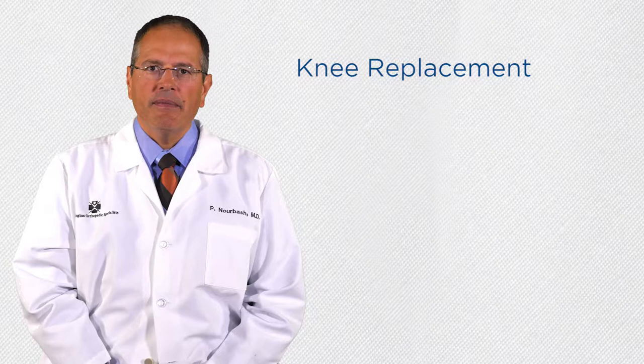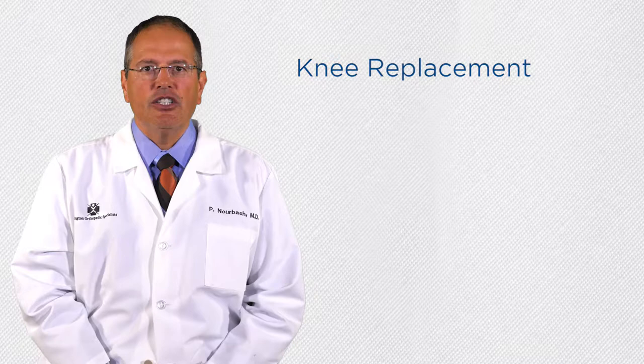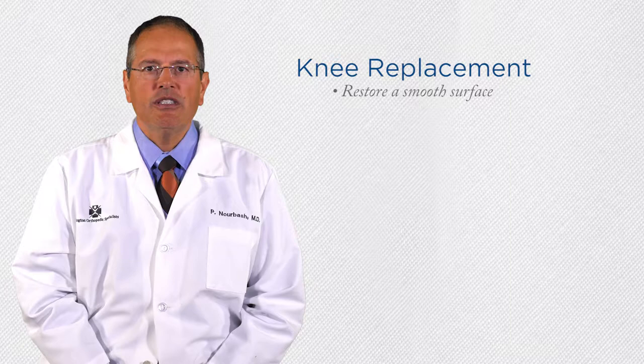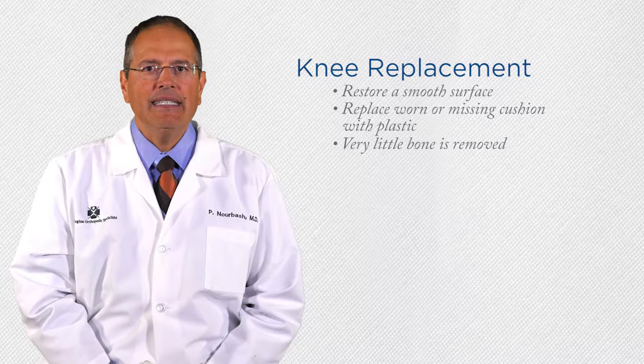Arthritis is damage to the soft cartilage. The joint surface becomes rough, and the cartilage cushion is damaged and often missing. The purpose of a knee replacement surgery is to restore a smooth surface on the end of the bone with metal and to replace the worn or missing cushion with plastic. We remove very little of the bone, only about 8 to 10 millimeters, and replace the bone we remove with 8 to 10 millimeters of smooth, shiny metal.